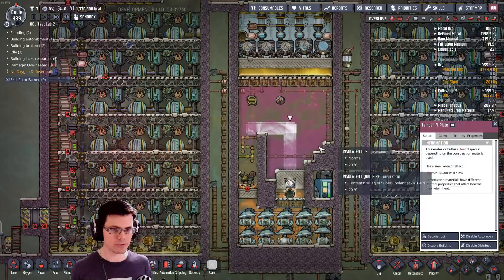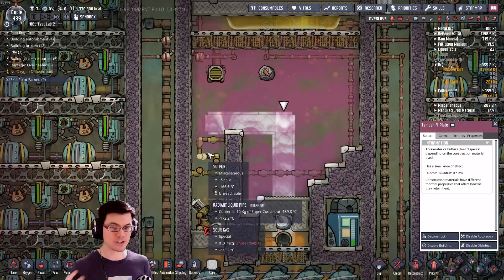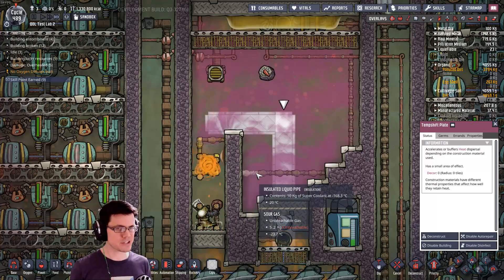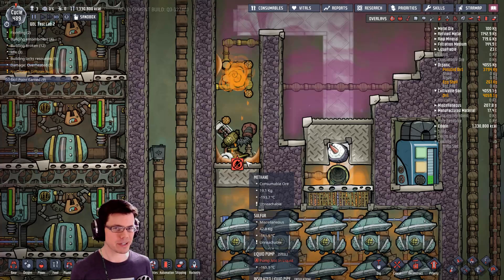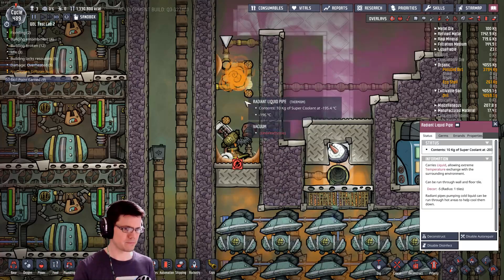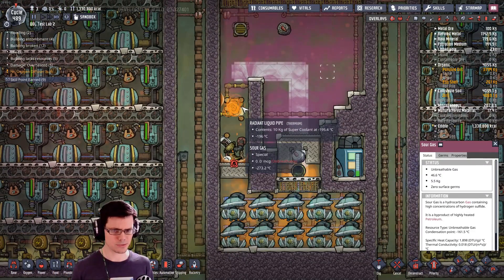This time I explored pre-cooling a little more — I used a bunch of temperature shift plates to see what would happen if I dropped the temperature up here. As it turns out, this one actually ran worse than the last one, which was totally weird and I didn't understand why. Well, I finally discovered the problem: rather than getting a lot of liquid methane, I was getting a lot of solid methane. This didn't make a lot of sense because in the previous system I had a lot of radiant pipes in the exact same chamber as the sour gas and it was not generating solids at all.